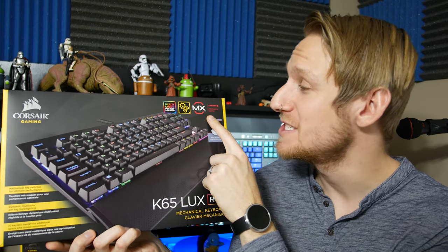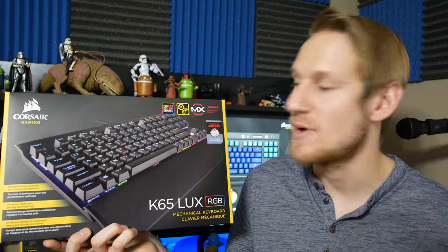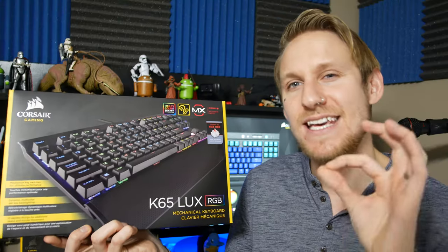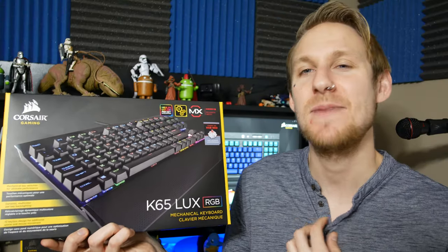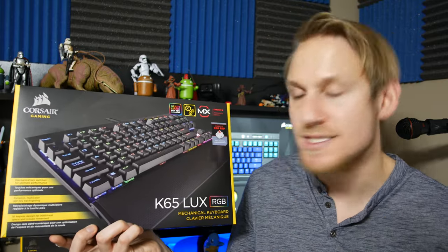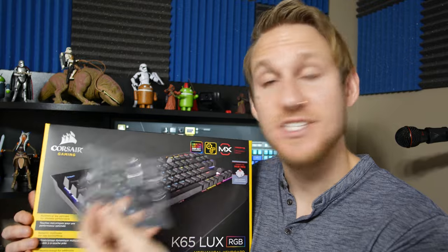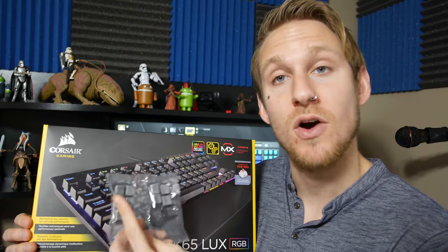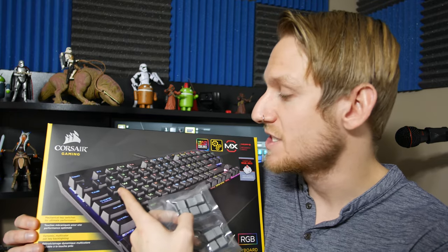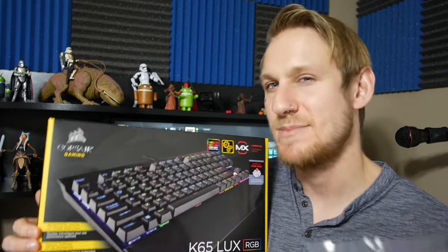I got the Cherry MX Red switches here. It's not as clicky as the Blues but it is more clicky than the Browns. I think it's the sweet spot for me with gaming — it's responsive, it's quick, and still has good tactile feedback when typing. It also comes with textured keys you can put on your WASD for first-person shooters or the QWERT row for MOBAs and other online games.